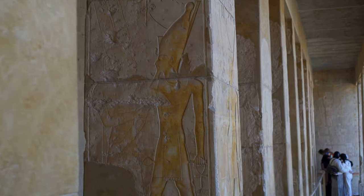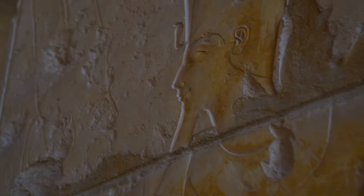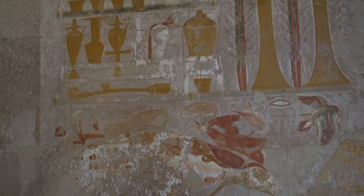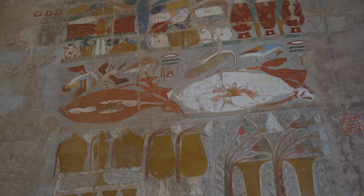Here she is wearing a crown of double Egypt, the pschent, and a postiche — a false beard. Nevertheless, Hatshepsut didn't pretend to be a man. It was purely symbolic, as she was using titles underlining her femininity, like 'Daughter of a Moon' or 'Female Falcon.'